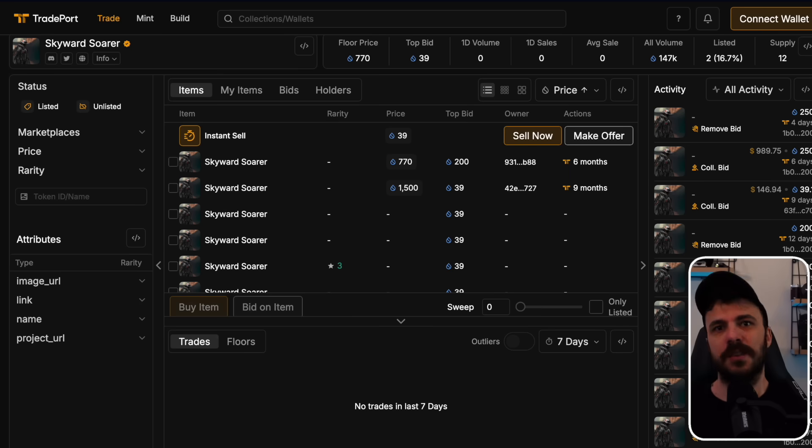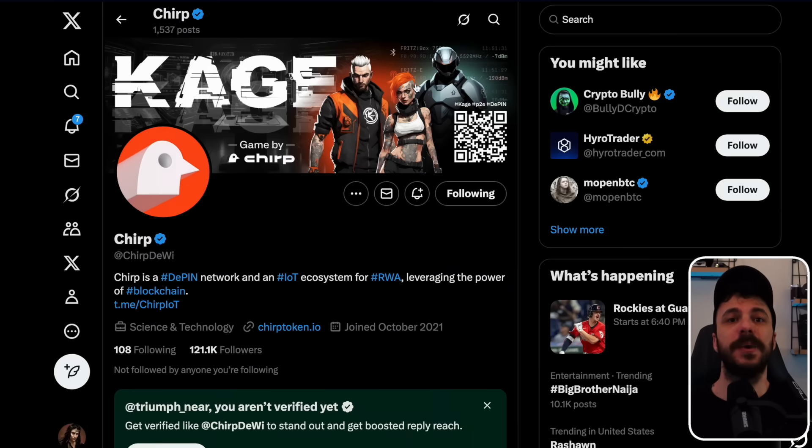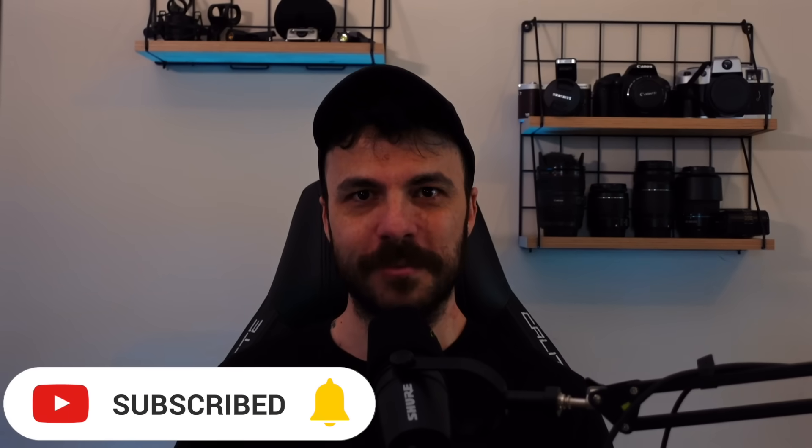In order not to miss the launch and other news from Chirp, you can follow them on their social channels. With over 120,000 followers on Twitter, they show that they are big in the crypto space. If you want to dive deeper, there are informative articles on their Medium page. All the links will be down in the description. And that's the end of this video — be sure to like, subscribe, and leave a comment. See ya.